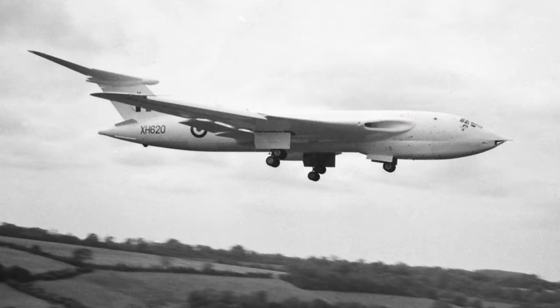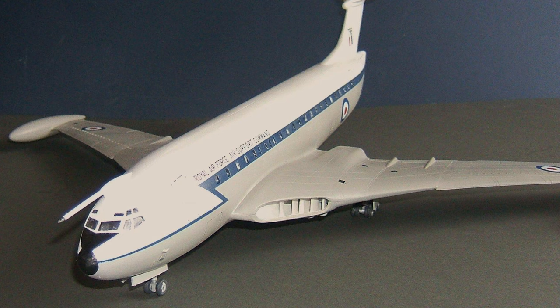The Victor saw lots of variants due to its long service life and extensive use, including the B-1 strategic bomber variant — its original intention — the B-1A two-point tanker variant, of which six were converted, one being XH-648, and even proposals for troop-carrying variants.